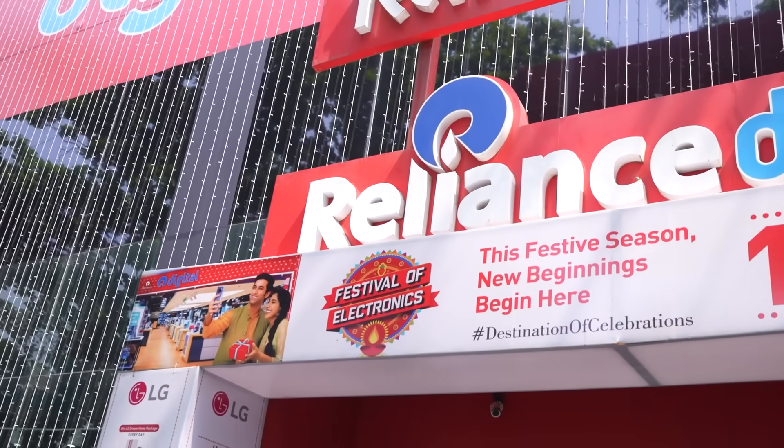Hey guys, I'm in front of the Alliance Digital Store and today I'm gonna take you to a laptop that is taking the world of gaming and content creation to the next level. It is powered by the latest Nvidia GeForce RTX 40 laptop GPUs and the latest Nvidia AI Tech. Let's head inside the store and check out the latest laptop.